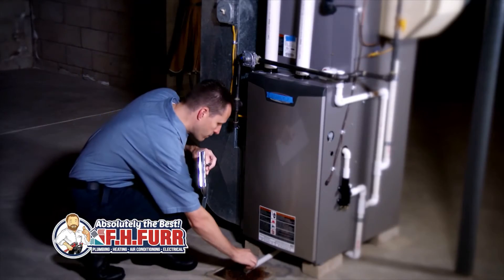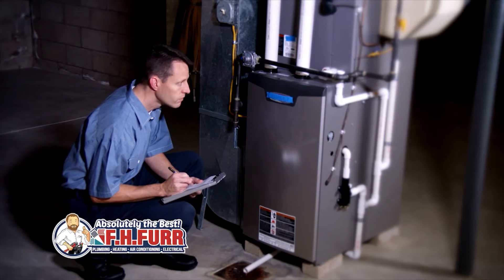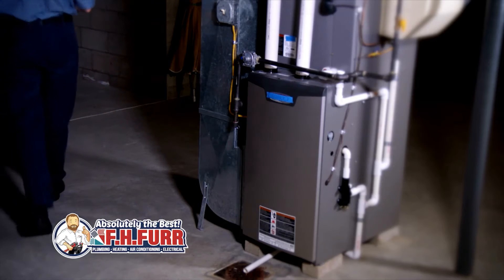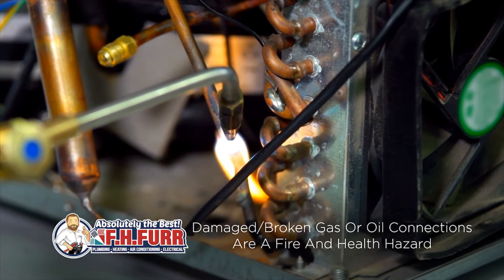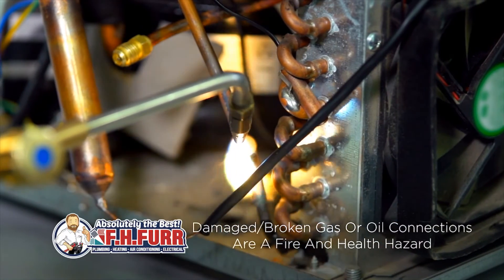Last, but certainly not least, because your safety is the most important thing to us, you want to have your gas pressure, your burner combustion, and heat exchanger checked. Know that damaged or broken gas and oil connections are a fire hazard and can contribute to severe health issues.